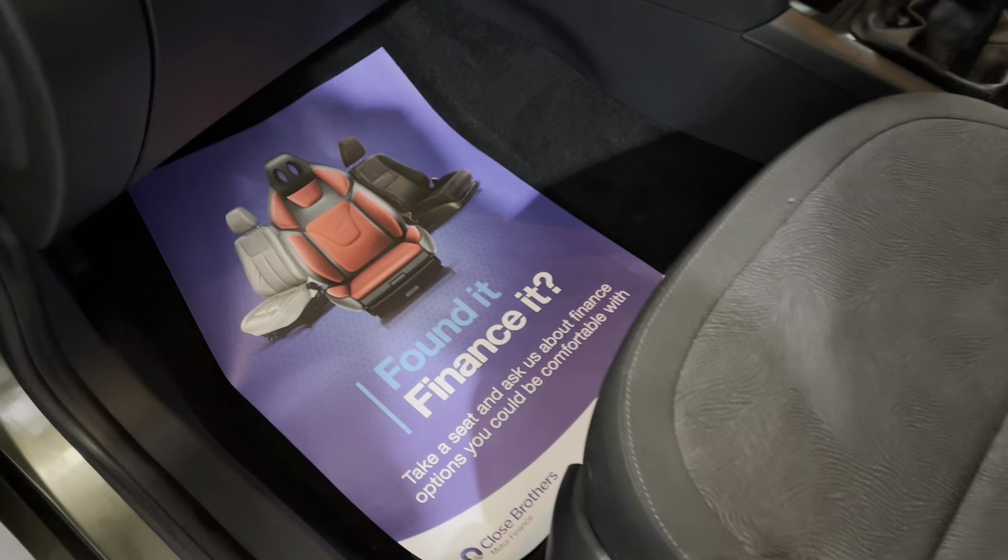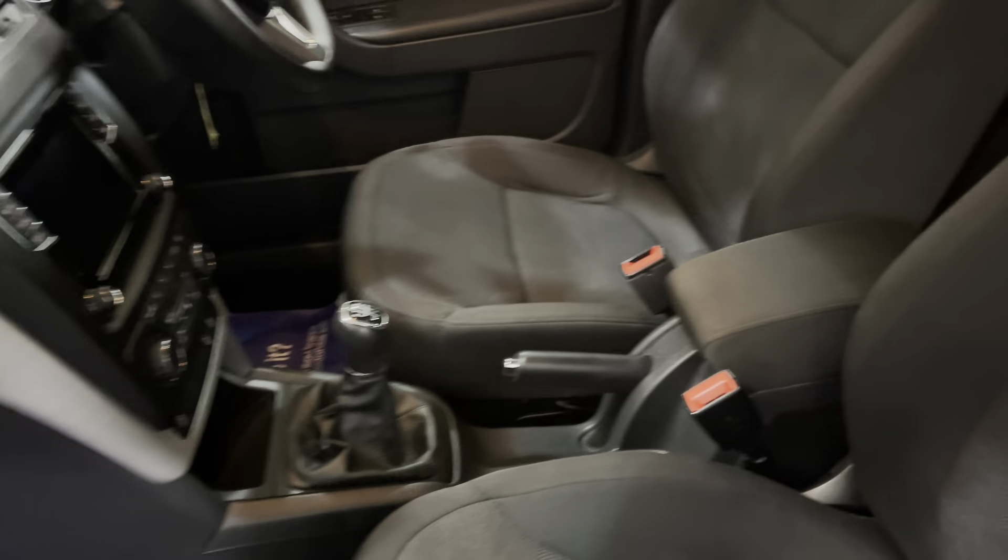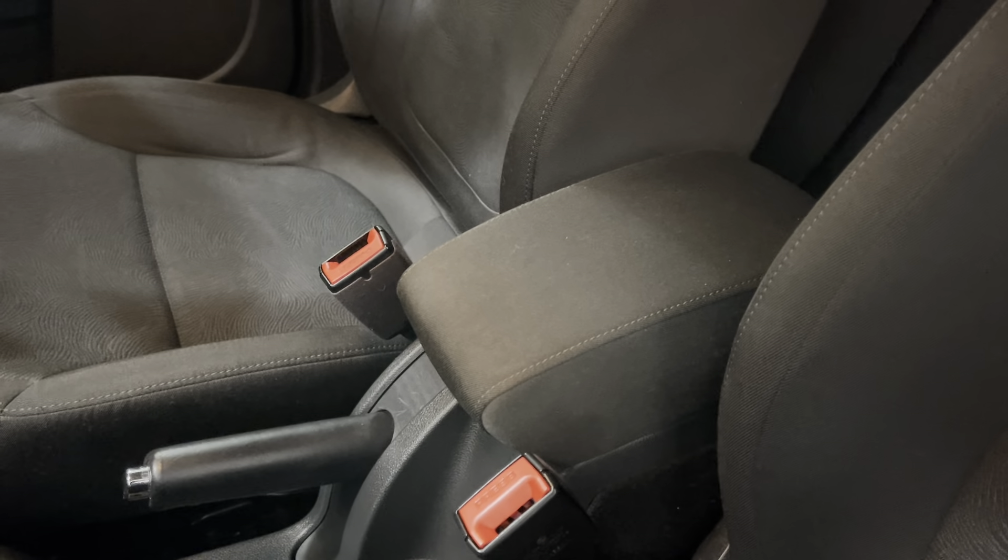We do offer finance, so please ask about our finance options. We also welcome your part exchange as well, so please offer your part exchange to us. The car also has a front centre armrest.